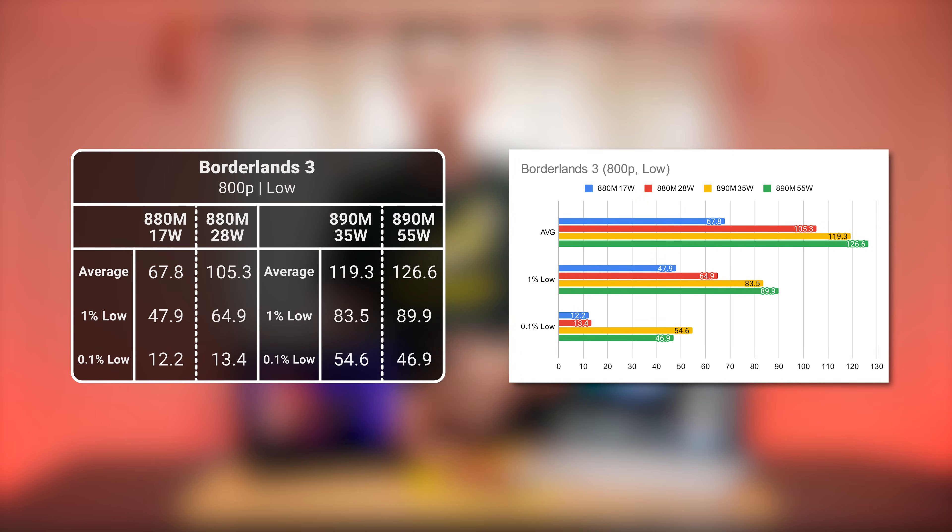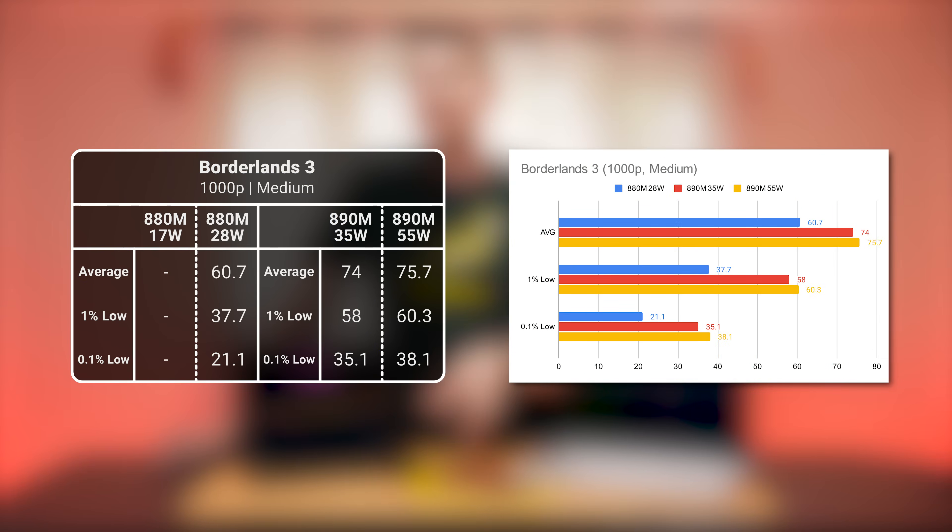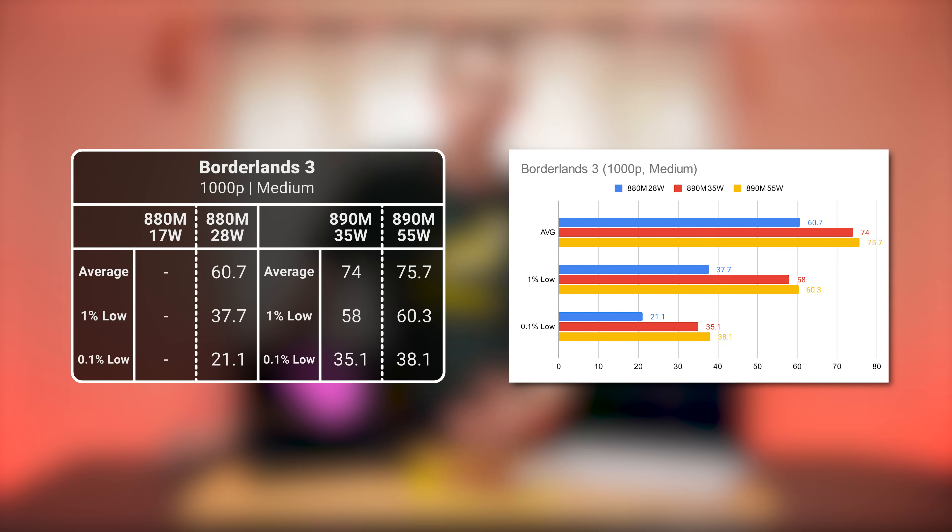Switching back to 800p, Borderlands 3 at the low preset shows much larger gains for the 890M — averages and 1% lows jump 13-38%, while 0.1% lows triple. We think that's entirely due to high memory usage in this game; the AI9 HX370 with 32 gigs saw memory usage well over 20 gigabytes, and stuttering confirms some memory-related behavior. Turning up to 1000p medium still shows the performance difference is mostly thanks to much improved 0.1% lows.